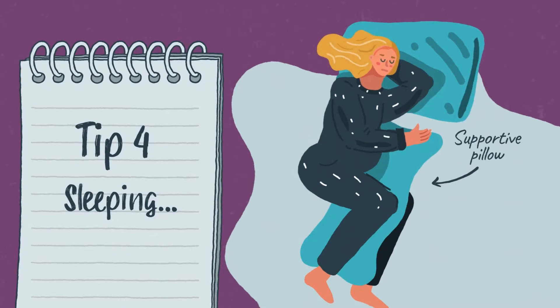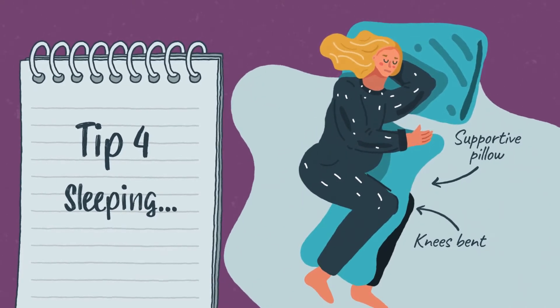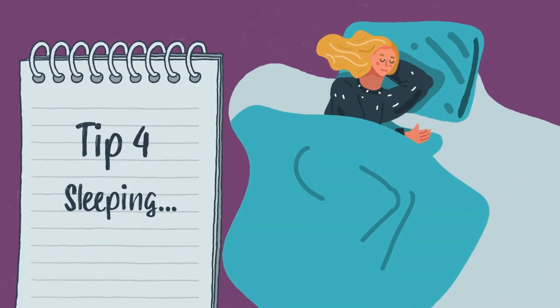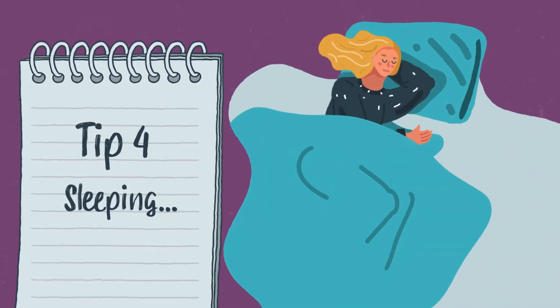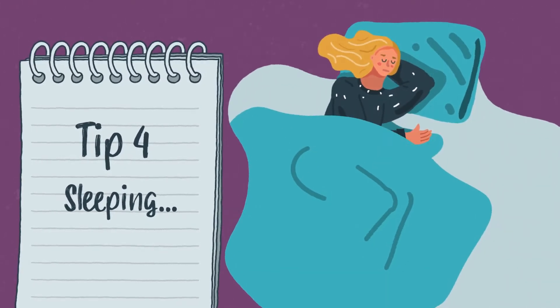Sleeping. Lie on your side with a pillow between your knees and ankles and under your bump. Alternating between your left and right sides can help, or you can sleep on your back as long as you're propped up so your shoulders are above your hips by at least 45 degrees. It's advised, if comfortable, to try and fall asleep on your left side, especially after 28 weeks.